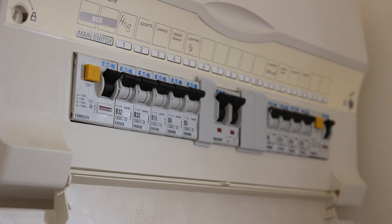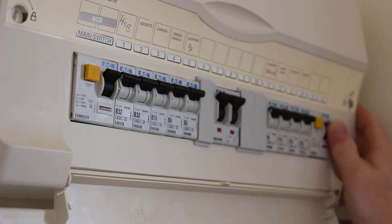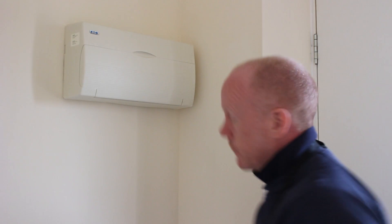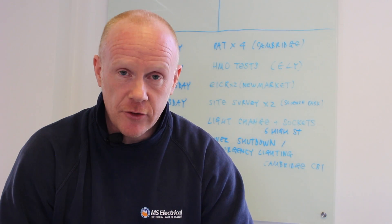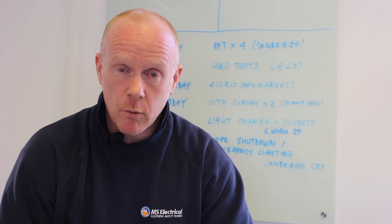When we're carrying out fixed wire testing there is a need to isolate the power supply, so we would need to shut down sockets, turn off lights, and if you have servers, get those shut down as well. To help minimise disruption to yourselves, we are happy to do that in an out-of-hours setup.